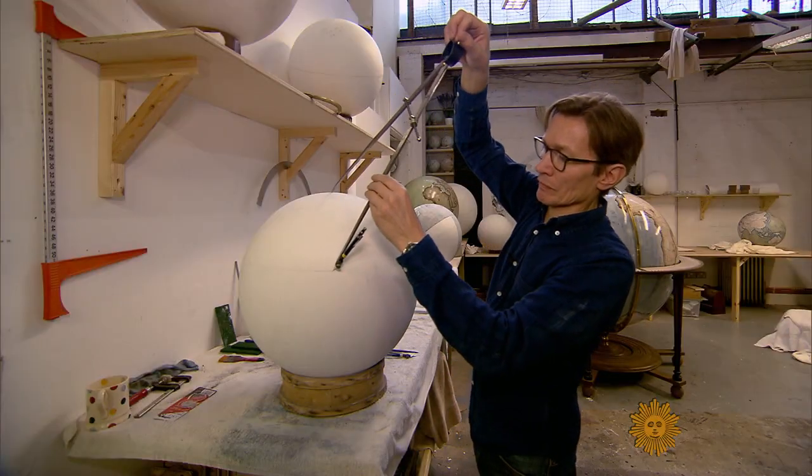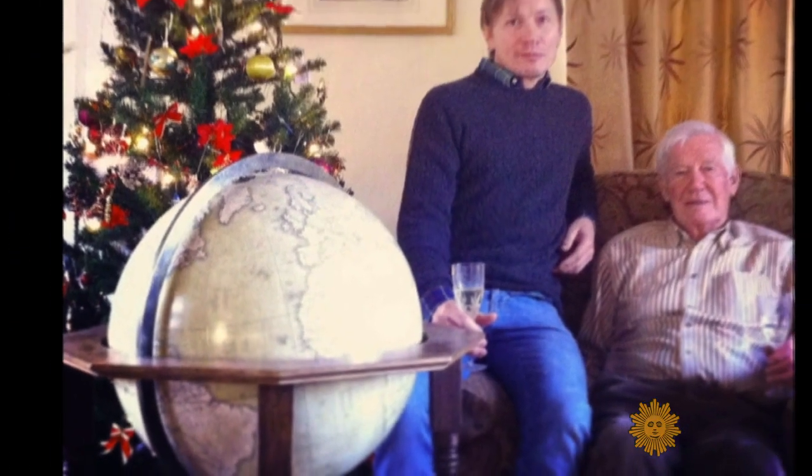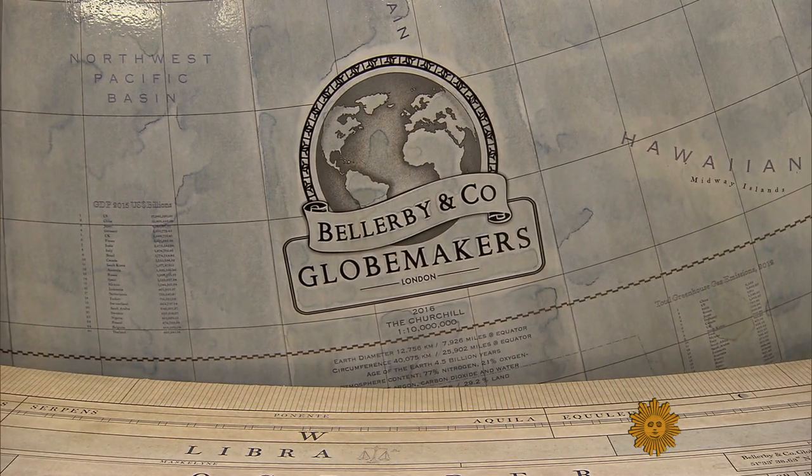Two years later, he sold his house and his car to bankroll the globe. His father's birthday came and went — more than one of them. By the time he'd gotten one right, he'd spent $250,000 on it and figured out he had the makings of a business.